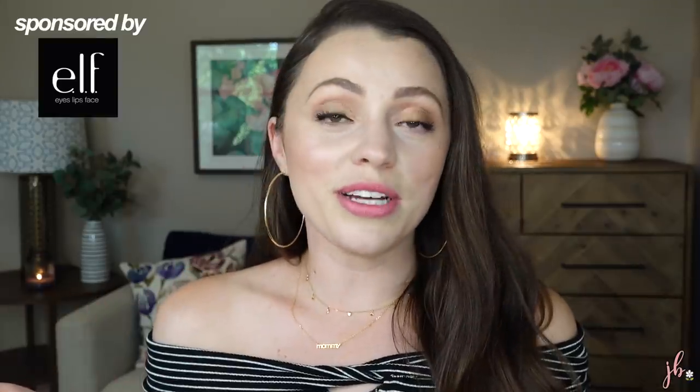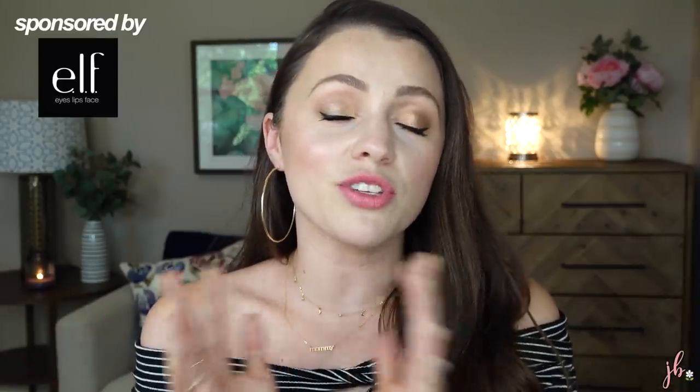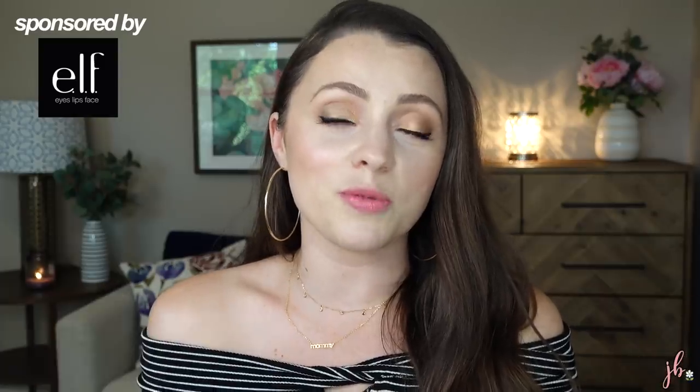What is up everyone? It's Jessica. I hope you've got your coffee — this is a long one. I'm coming to you from the end of the video to let you know. Today we're going to be doing a full face of drugstore makeup. I've got a whole bunch of new stuff I wanted to play with. This video is sponsored by e.l.f. Cosmetics. Thank you so much, e.l.f., for supporting my channel and sponsoring this video.